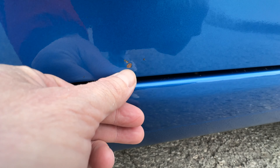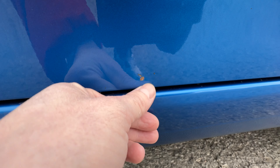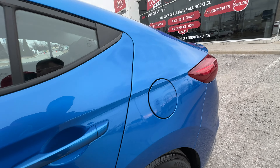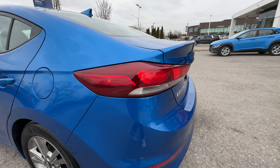There's a little stone chip down here. What we're going to do is polish that, add a little bit of touch-up paint, and that will disappear and make it look all nice and tidy. But that's how granular we get — we look for little dings, little rock chips, things like that, so you know exactly what you're getting on this vehicle.